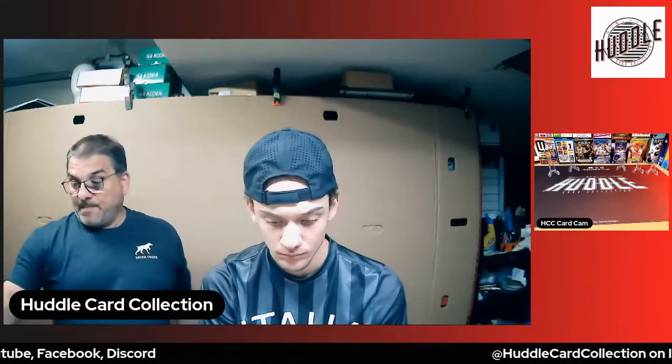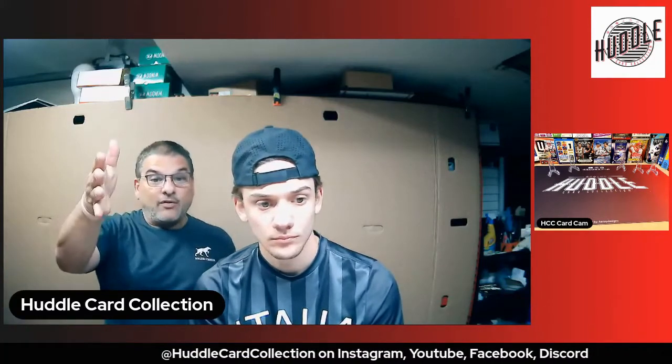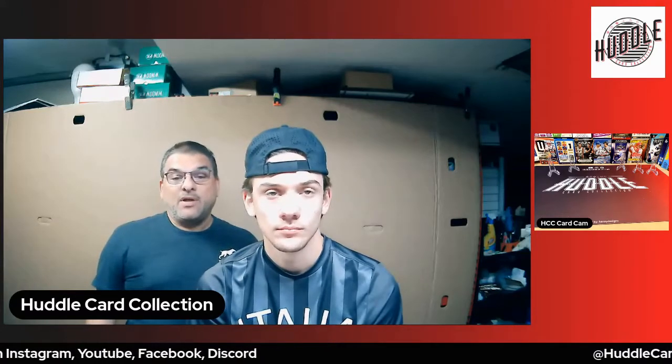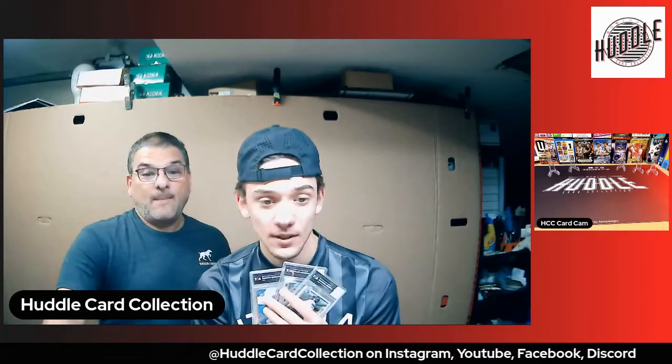We're getting close to 100 subscribers, which is pretty cool. We are talking about possibly doing an auction soon. We've got the break going on — we forgot to mention the break earlier. Hopefully it'll start to fill up. Thanks a lot for stopping by, have a great evening or great day, whichever it is for you. Have fun, see ya.